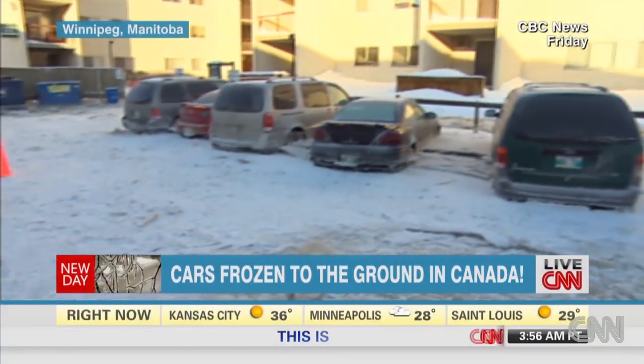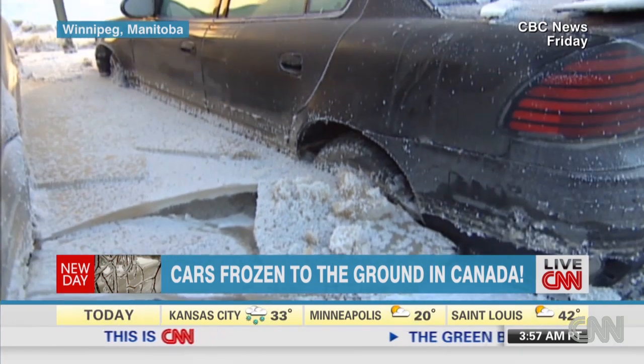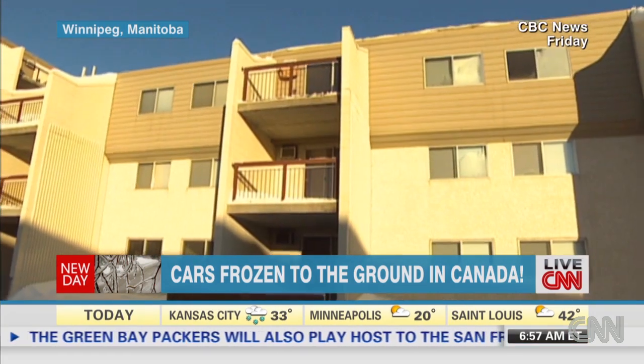If you've ever had to dig out of snow, dig your car out — it's bad — but imagine having to dig out of thick ice. Cars in Canada were, believe it or not, frozen solid, and not just frozen solid — they were frozen solid to the ground.